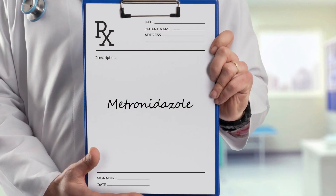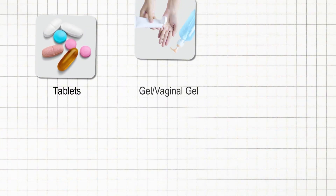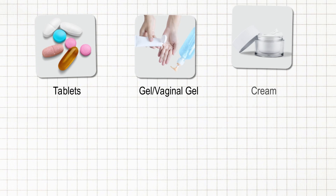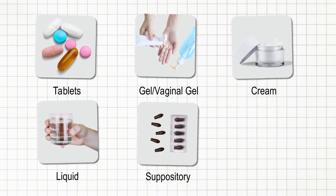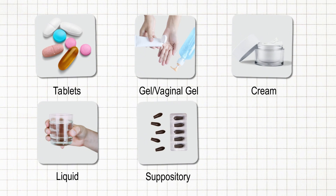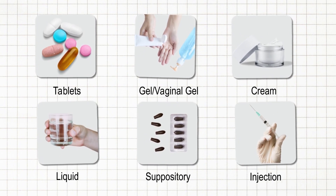Metronidazole is only available on prescription. It comes as tablets, gel, vaginal gel, cream, a liquid you drink, or a suppository, which is a medicine that you push gently into your bottom. It's also given by injection, but this is usually only done in hospital.